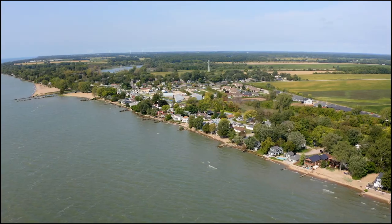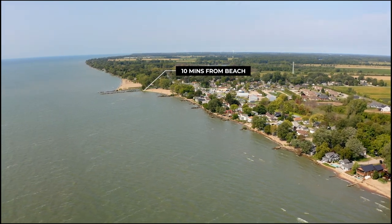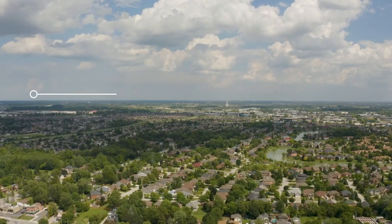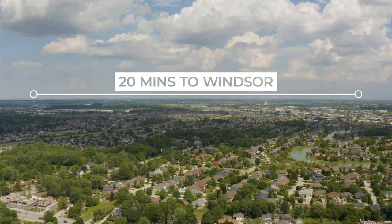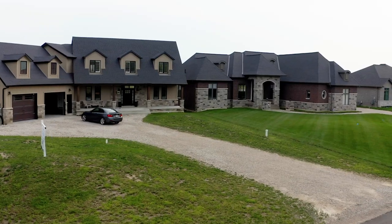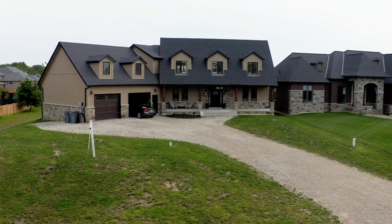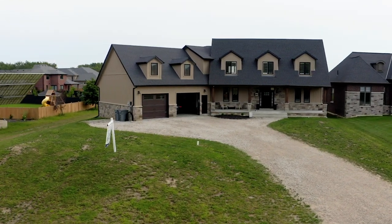The home is three minutes from the highway, 10 minutes from the beach, and just 20 minutes from Windsor. Hey, what's up guys, this is Aditya and today I'm going to give you a home tour of this beautiful house.